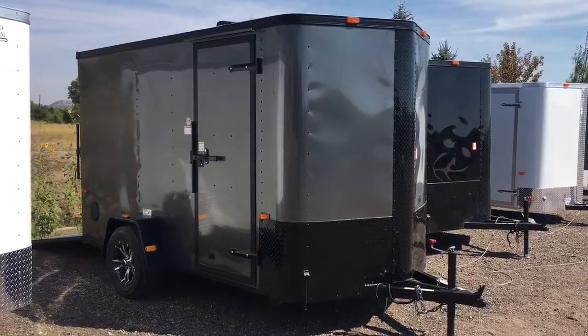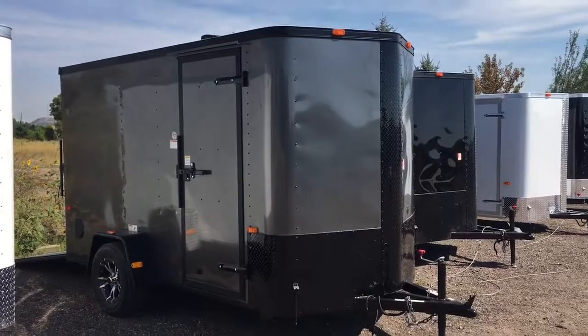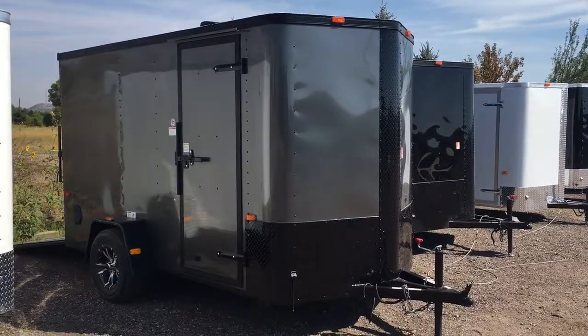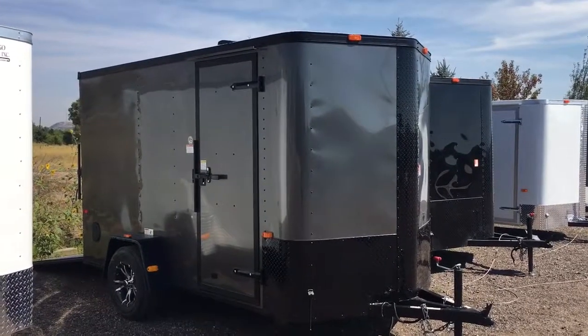Hey everybody, it's Colorado Trailers. Wanted to show you guys stock number 12886. This is a beautiful six by twelve charcoal blackout package with wheels. It's a Cargocraft Elite V-Sport model in a six by twelve.